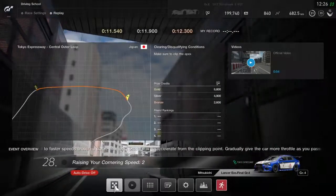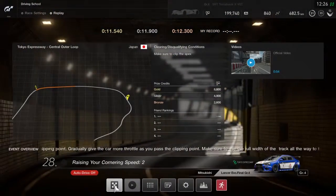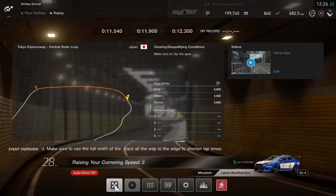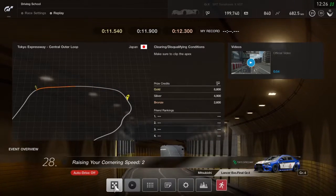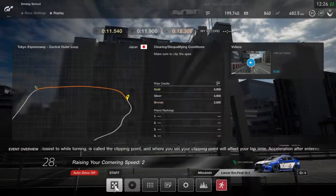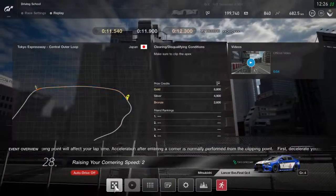Welcome to part 28 of the GT Sport Driving School. Today's test is called Raising Your Cornering Speed 2. We are driving a Mitsubishi Lancer Evolution Group 4. Time to beat is 11.5 seconds. Let's go.